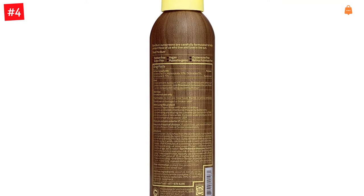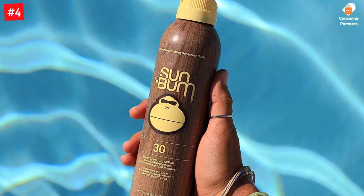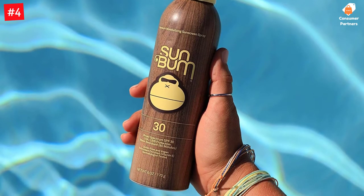This is the stuff we use every day — the sunscreen that started it all and smells like summer. We wanted a sunscreen to protect those who live and love in the sun, so we made it.